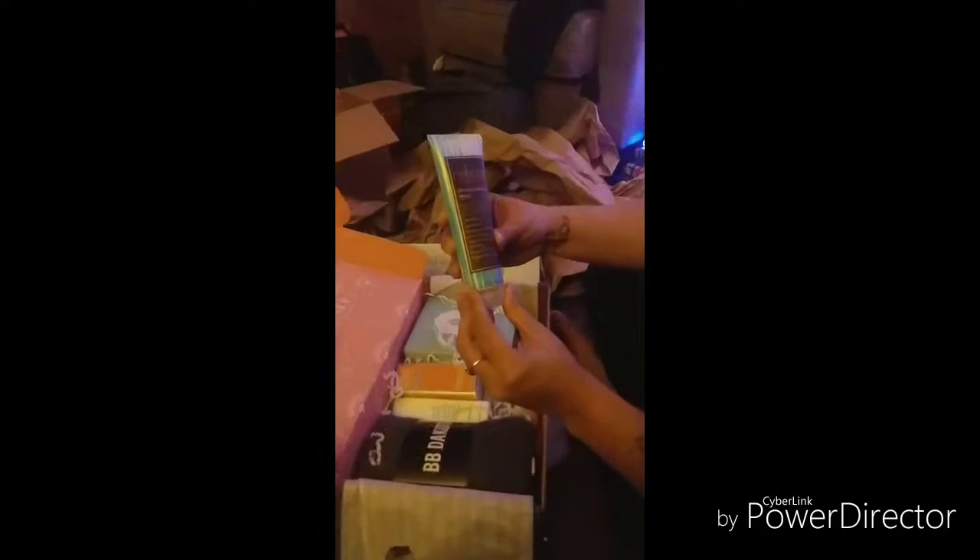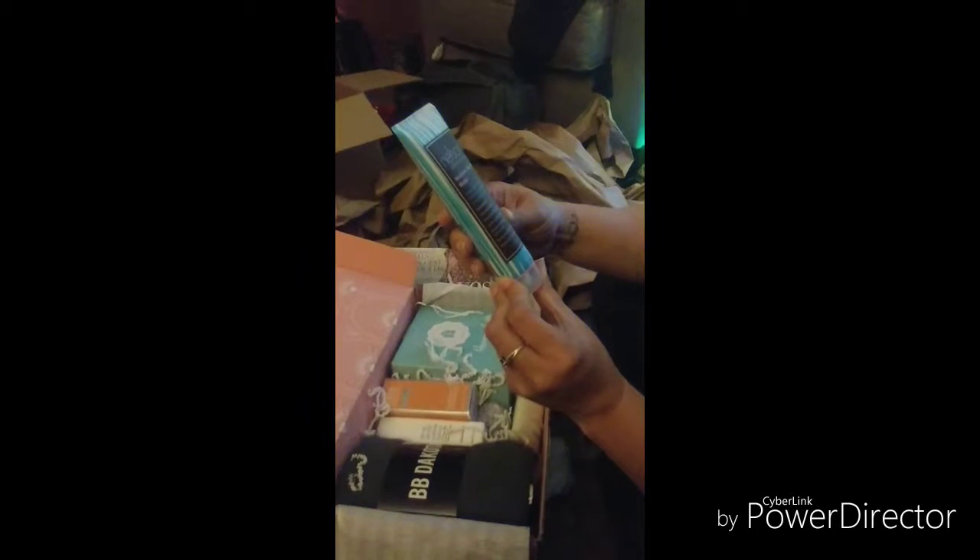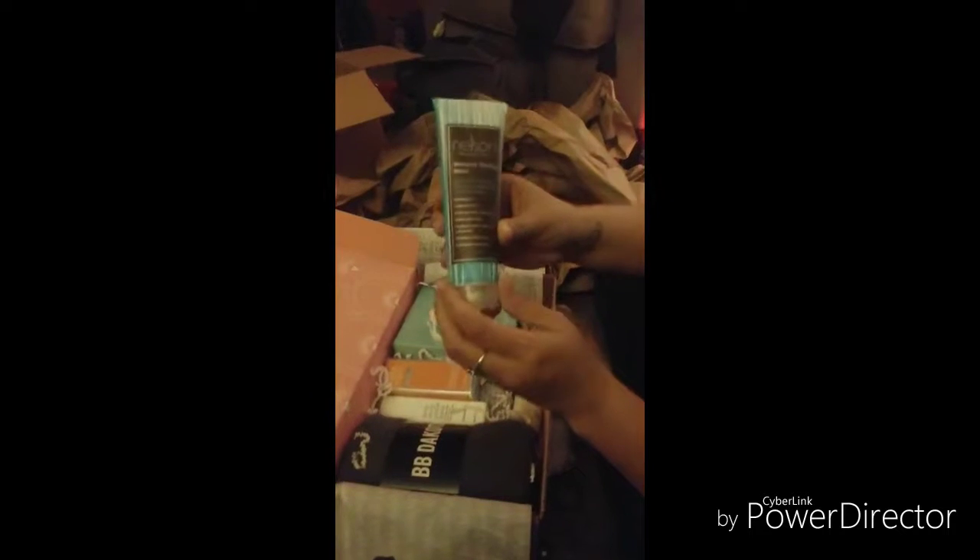A moisture healing mask. It's for your hair. We'll be trying that out.